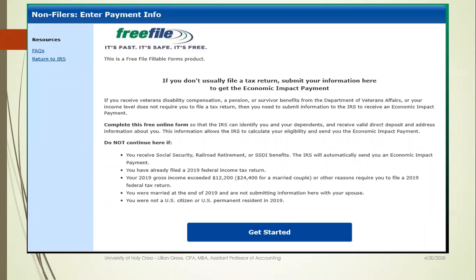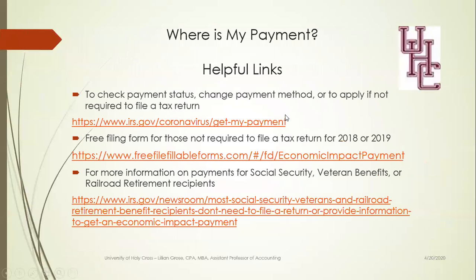Here's your free file site — go ahead and use this to get started. It does say that if you receive railroad retirement, Social Security, or SSDI benefits, you shouldn't use this site. But if you have dependents under age 17, this is where you will complete that form.